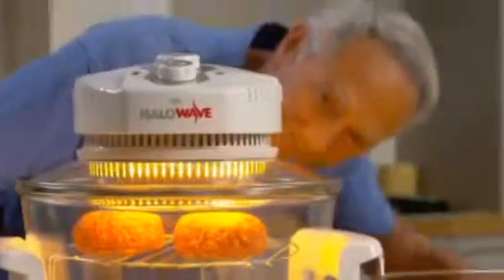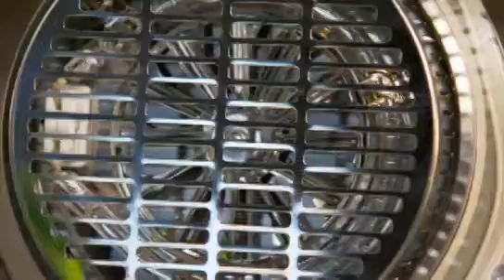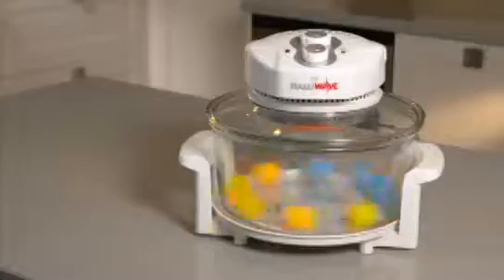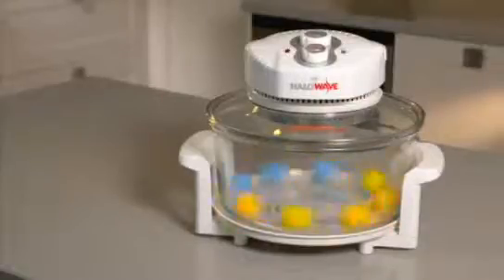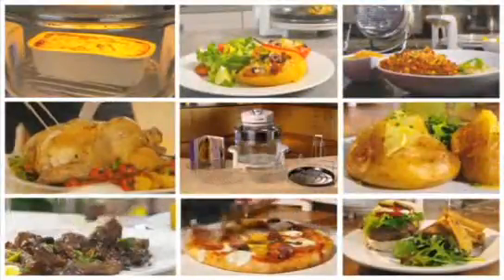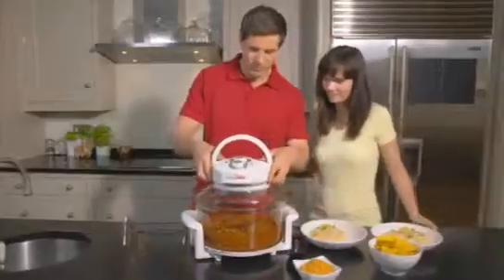Simply push the handle down to activate the heat and you're ready to cook. Plus, the built-in fan gives you all the benefits of fan-assisted convection cooking at a fraction of the price. Watch as these balls move anti-clockwise around the bowl, driven by the powerful Halo Wave fan. That means no more hot spots or cold spots in your food — just perfect, even cooking each and every time.